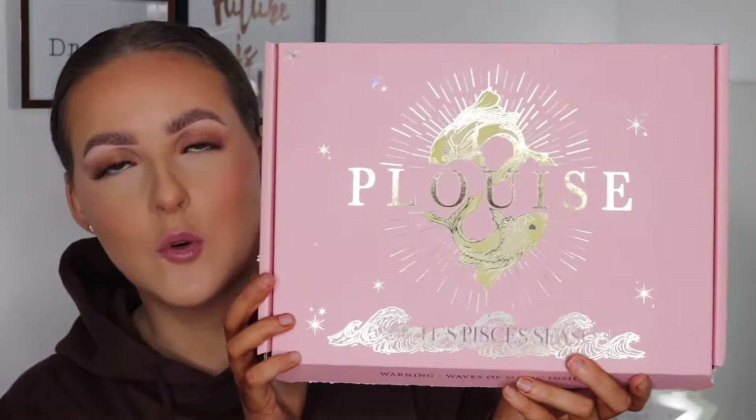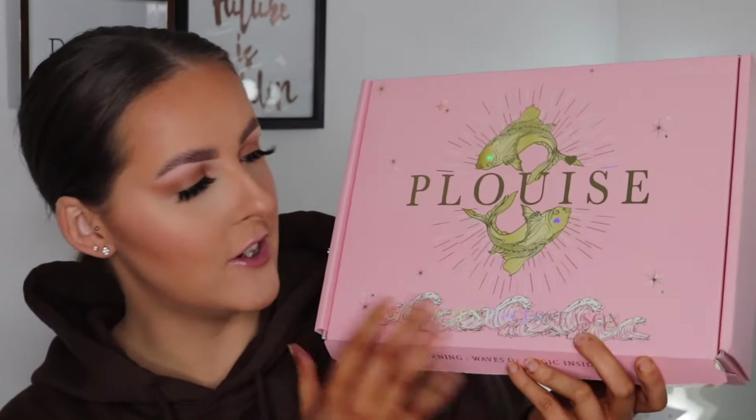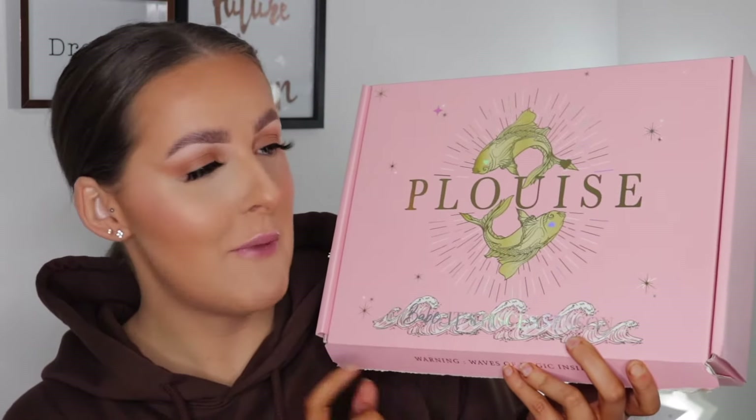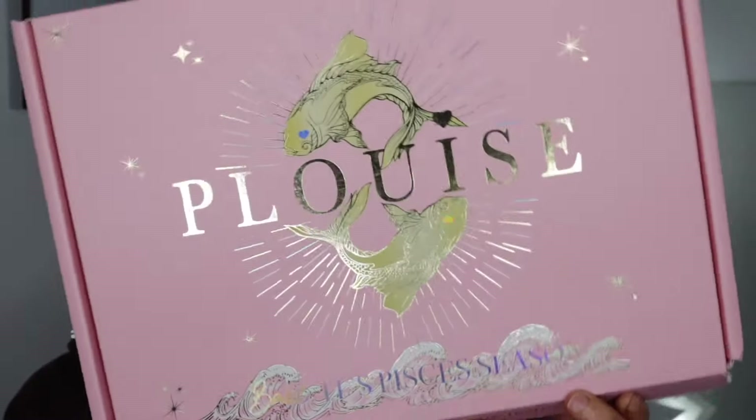Hey friends, welcome back to my channel. If you are new here, hi, my name is Liz. I've got a very exciting new launch video review today. I have opened the box just so it's easier, but look at that gorgeous packaging. It was P Louise's birthday and she's done a special packaging for the new launch around the time of her birthday.